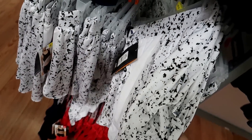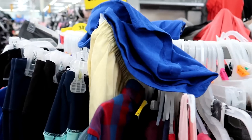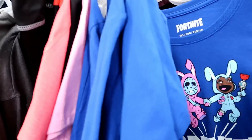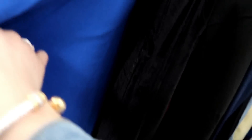Maybe I'll get navy, or even this fun pattern — that's kind of cool. The clearance section is where I find the majority of my deals. It takes a lot of patience to look through everything, but I usually do it because it is worth it to find the deals.